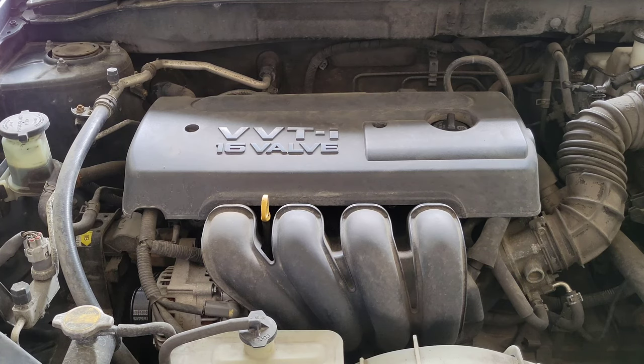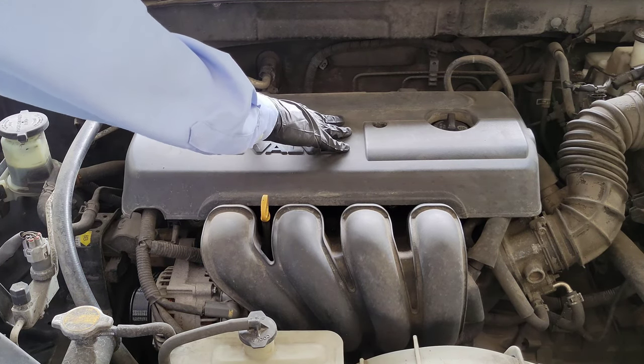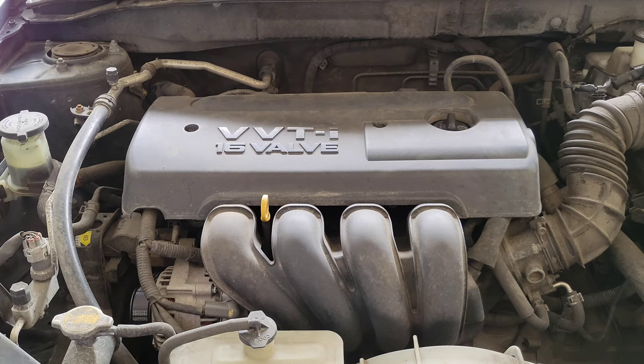Another possible reason why your check engine light is on is because of an issue with a spark plug or an ignition coil. On my 2006 Toyota Corolla, the spark plugs and ignition coils are underneath the valve cover — here is how you get access to them. The spark plug produces a spark which ignites the air-fuel mixture, and possible symptoms of a bad spark plug or ignition coil are misfires or a rough idle.